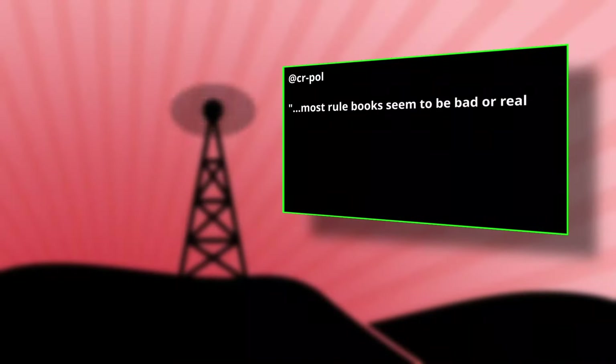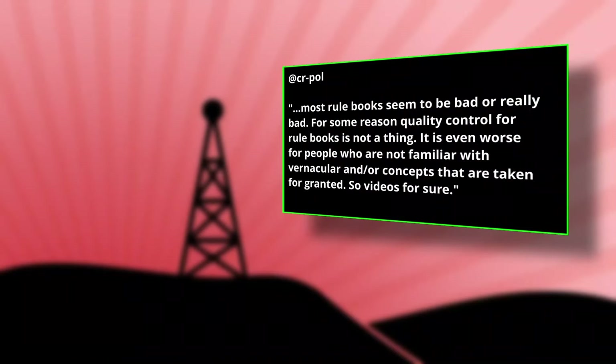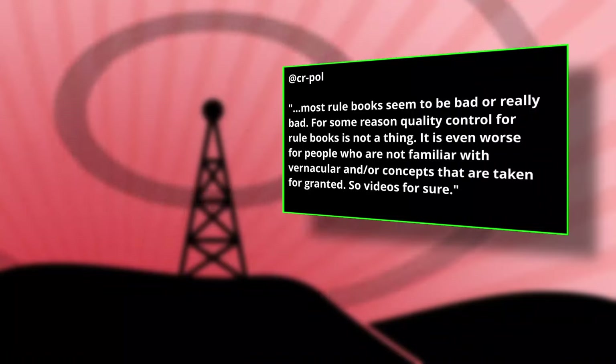CR Poll said that he definitely prefers videos because, as he explains, rulebooks seem to be pretty bad, especially for folks who aren't as familiar with the vernacular used in gaming. And I think that's another really good point — I'm going to talk about that more here in just a moment.